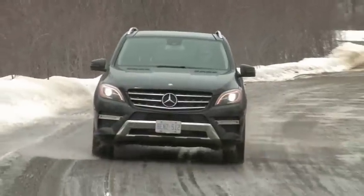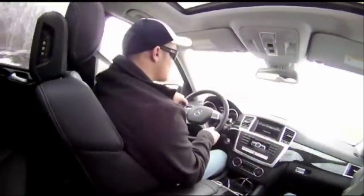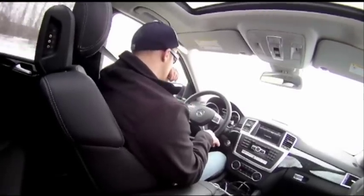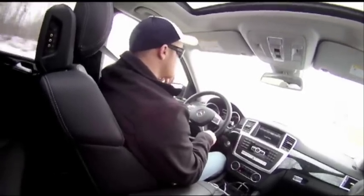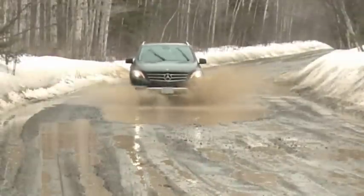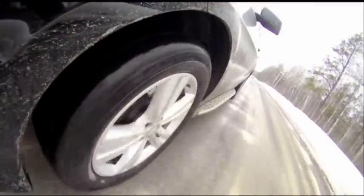Also, the step-in height is a bit high for drivers with shorter legs. All said, this is a vehicle that provides relaxing, capable, comfortable and very fuel-efficient operation in virtually any weather or driving situation. If that sounds like your cup of tea, the ML Bluetec should get your immediate attention alongside comparable diesel-powered machinery from Jeep, Audi and BMW. Thanks for watching.